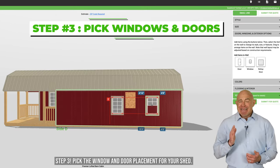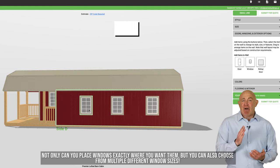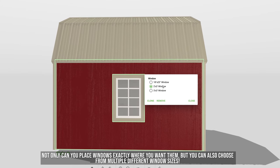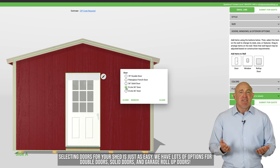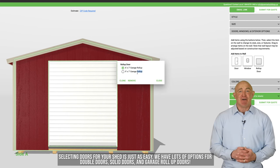Step three: pick the window and door placement for your shed. Not only can you place windows exactly where you want them, but you can also choose from multiple different window sizes. Selecting doors for your shed is just as easy — we have lots of options for double doors, solid doors, and garage roll-up doors.